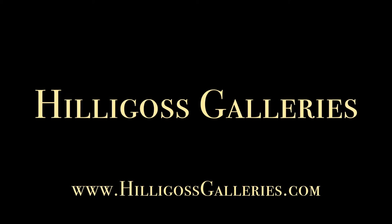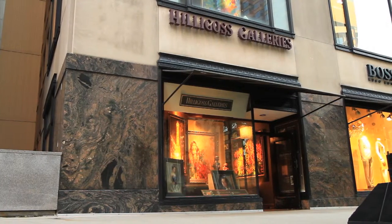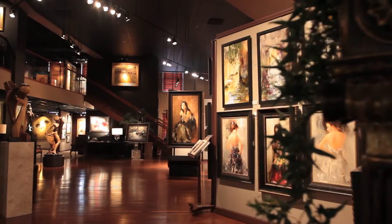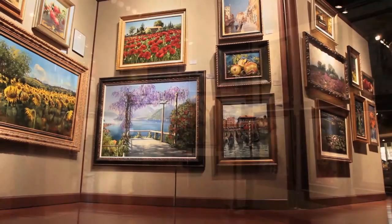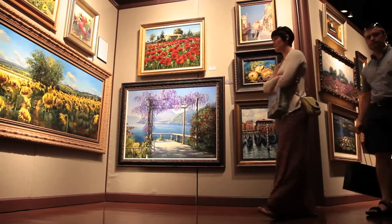Hillegoss Galleries, Chicago's premier art gallery. Located on Chicago's Magnificent Mile, Hillegoss Galleries creates an elegant, sophisticated environment for hundreds of works of art. Whether looking for a classic piece or a truly modern work, Hillegoss offers a wide variety of artists, styles, and mediums.